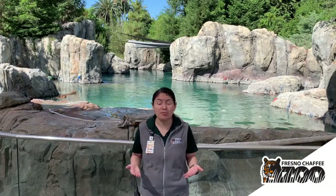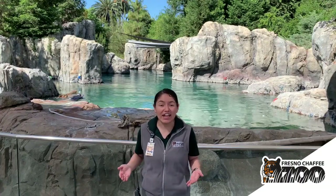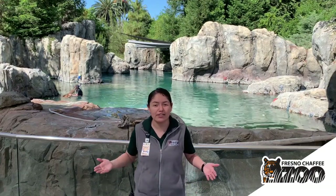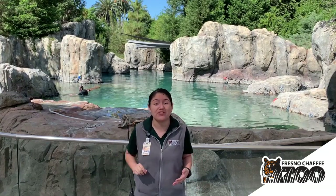Sea Lion Cove is the very first exhibit made possible entirely through the funds provided by Measure Z, so everything you are seeing here today has been made possible thanks to all of your support. Sea Lion Cove is modeled after Point Lobos State Park located off of our own coast of California. This beautiful exhibit contains just over 200,000 gallons of water and it is home to four California sea lions and two Pacific harbor seals.